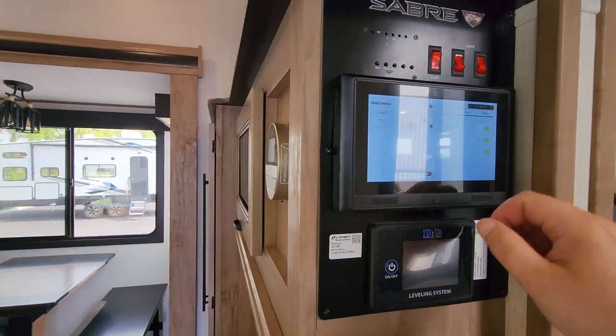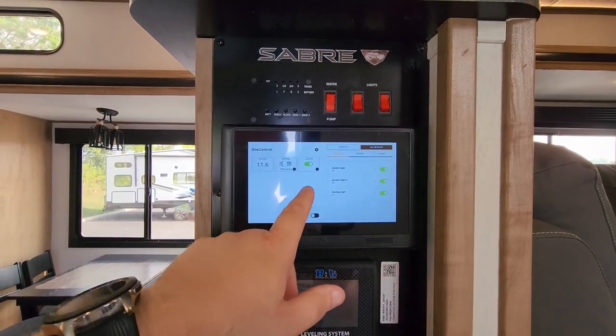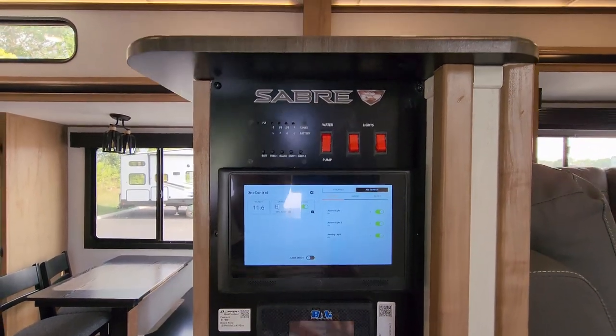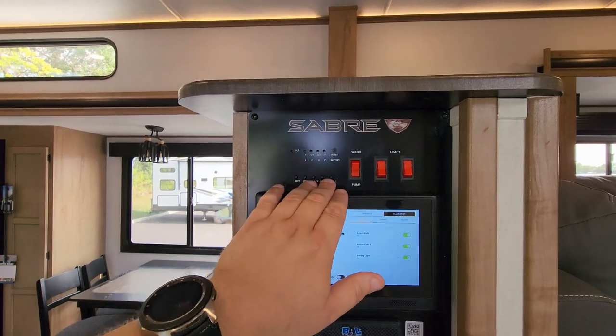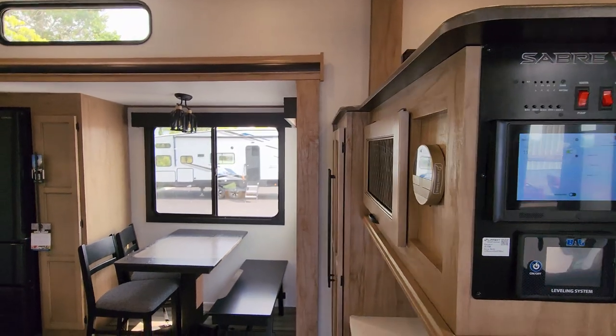I can wake up the touch screen here. You can come in here and do some different things as far as your awning, your lights, and all that type of stuff. And you have some light switches here, your battery meter, and also a monitor panel for your holding tanks.